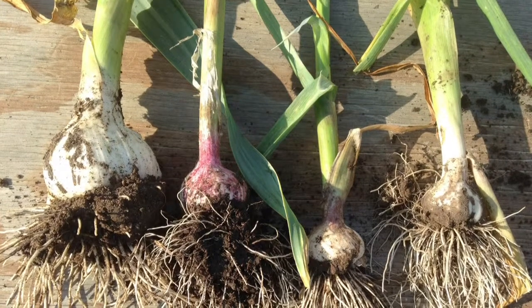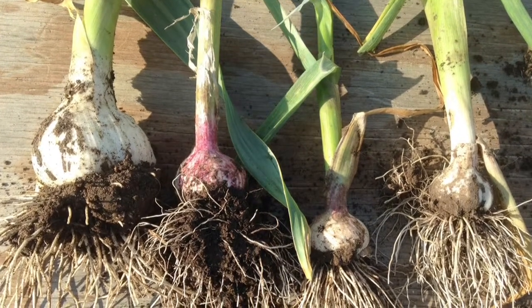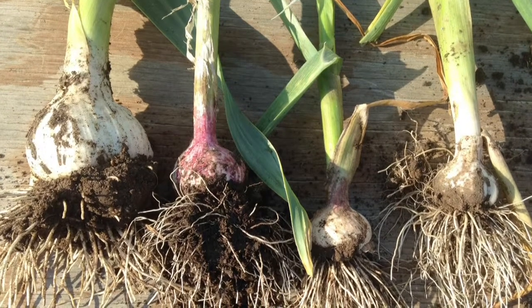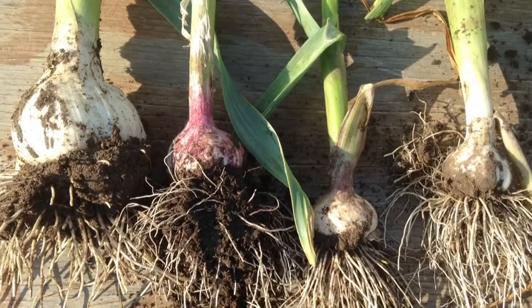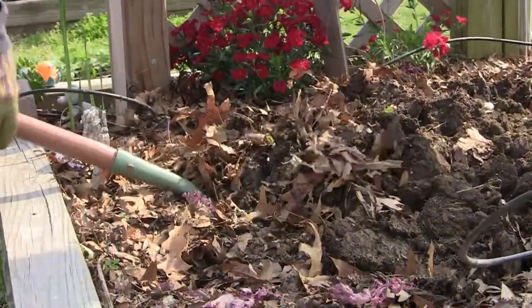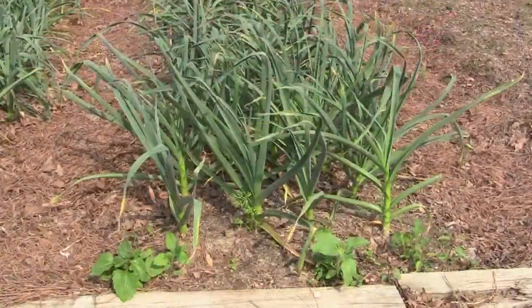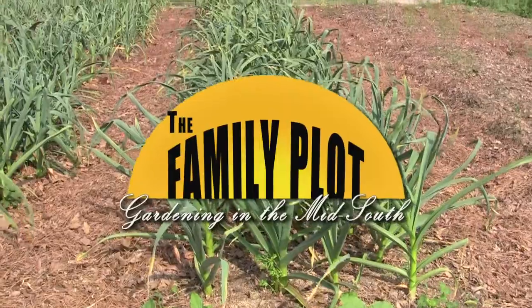And if the supermarket is the only place you've encountered garlic, you might not realize how many different sizes, shapes, and flavors there are. Today, we're gonna talk about everything you need to know to grow your own garlic, from how and when to plant, to the varieties that work well in our area. And Mr. D is here with tips on winterizing your tools. All that and more is just ahead on The Family Plot, Gardening in the Mid-South, so stay with us.